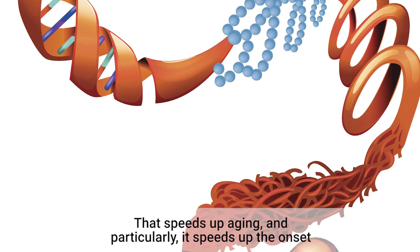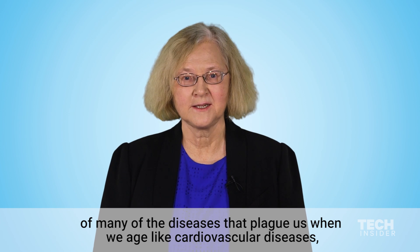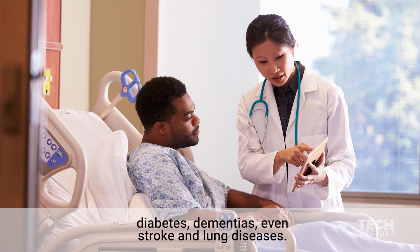That speeds up aging, and particularly it speeds up the onset of many of the diseases that plague us when we age, like cardiovascular diseases, diabetes, dementias, even stroke and lung diseases.